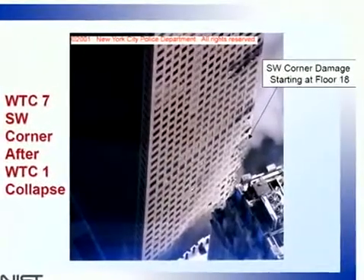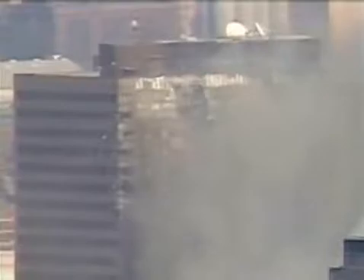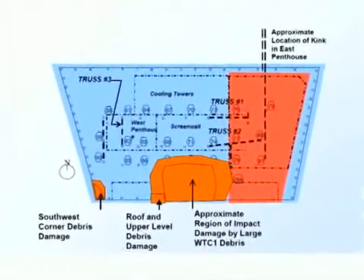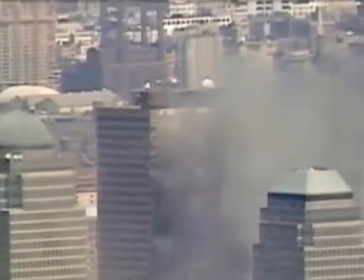The 9/11 Commission didn't even mention the Building 7 collapse. NIST and FEMA published pictures of damage to the southwest wall at the 18th floor and minor roof damage. The NIST chart of the damages shows a substantial gouge in the south face from the 10th floor to the ground, affecting three of the structural columns. Here begin the problems in the NIST preliminary report on the collapse of World Trade Center 7.